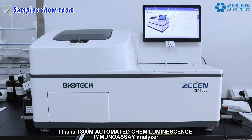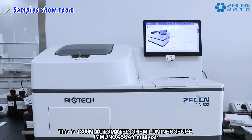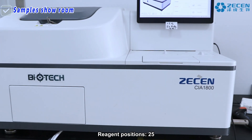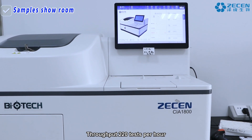This is the 1800 automated chemiluminescence immunoassay analyzer. Sample positions: 60. Reagent positions: 25. Throughput: 220 tests per hour.